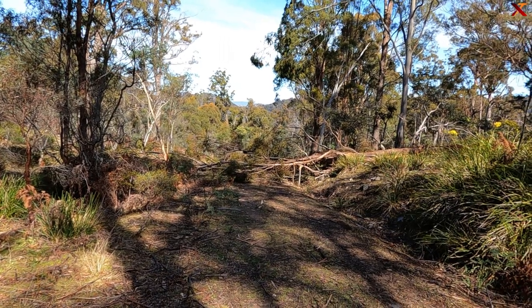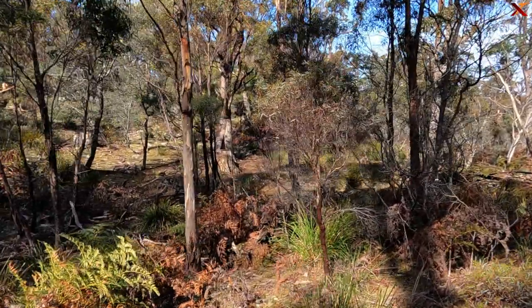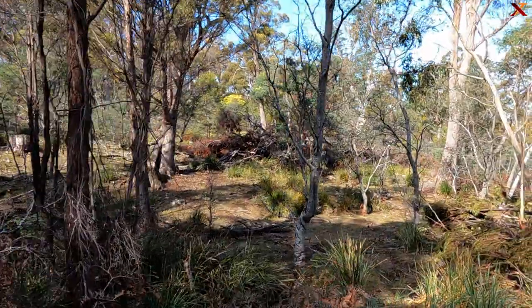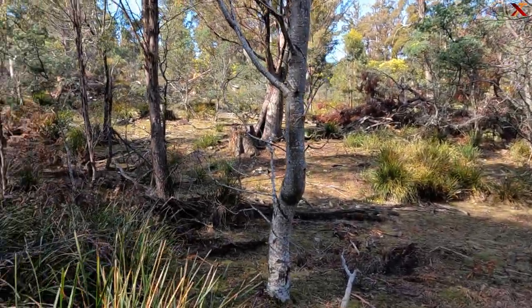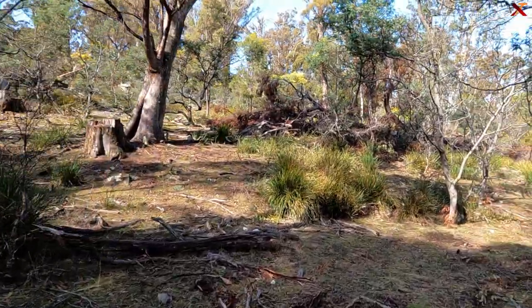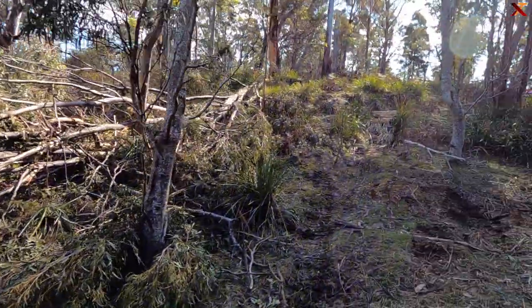I'll have to go for a walk and see what way around this one — maybe down the left, maybe up there. I'll have to go down here. Looks like a four-wheel drive has done that. Looks like a way around down here.